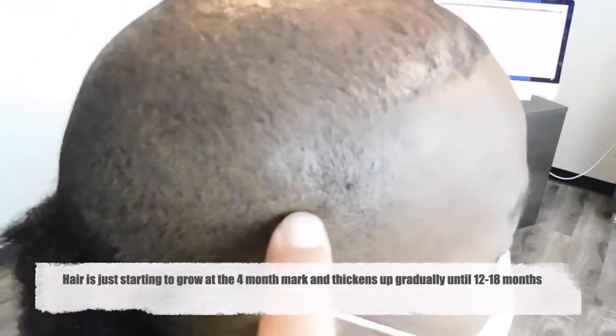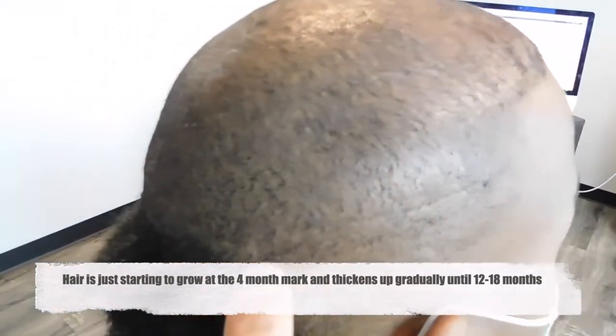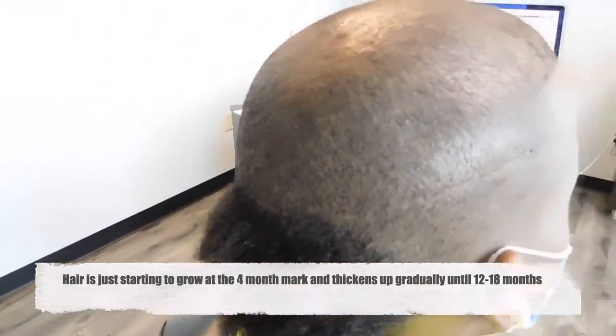So as you'll see, his incision site starts there. And as we walk around, you see how minimal the incision site is. And this is what we take pride in here at Natural Transplants.